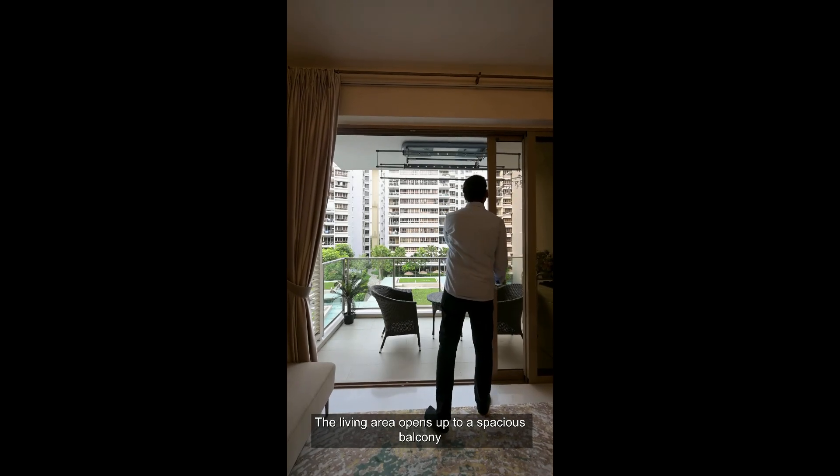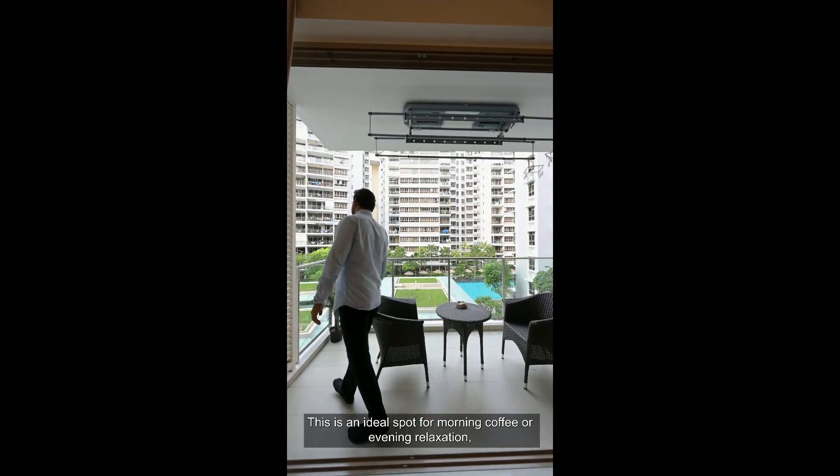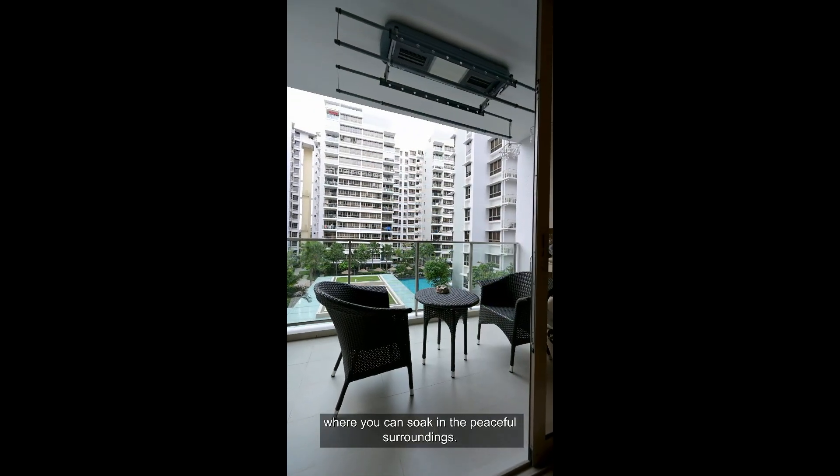The living area opens up to a spacious balcony with a mesmerizing pool view. This is an ideal spot for morning coffee or evening relaxation where you can soak in the peaceful surroundings.